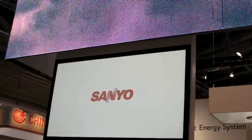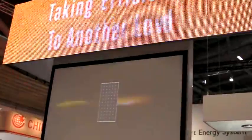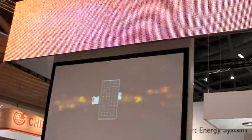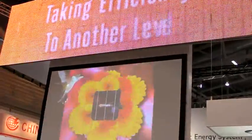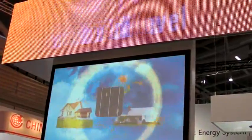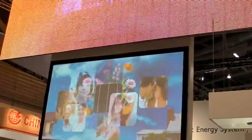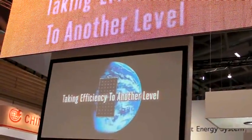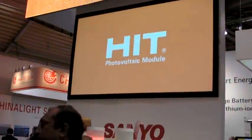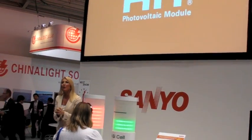World's highest level conversion efficiency — the Sanyo Solar module HIT. Welcome to the InterSolar 2011, welcome to the Sanyo stand. Today we would like to introduce to you the HIT Solar module. Please step a little closer to the stage and enjoy our presentation.